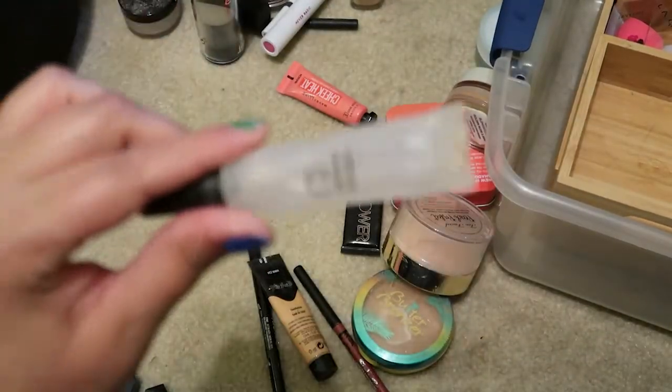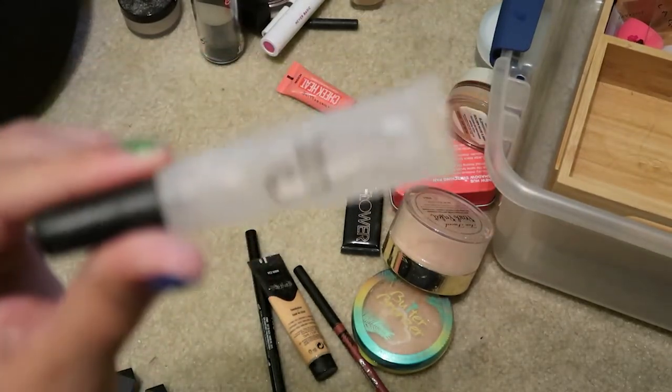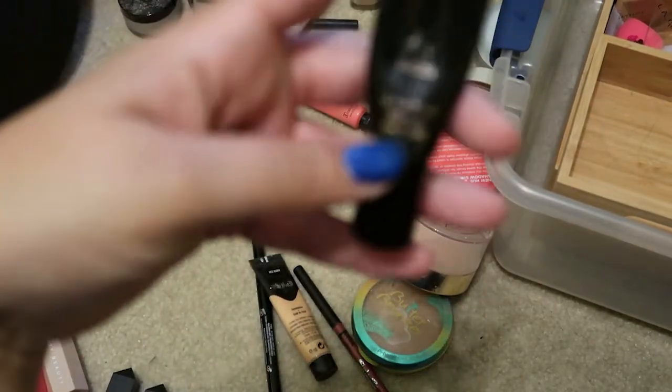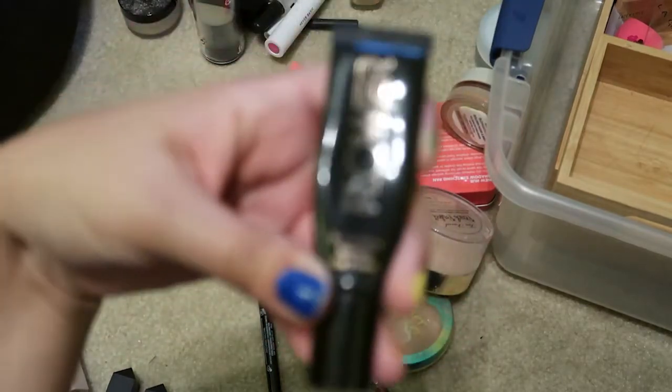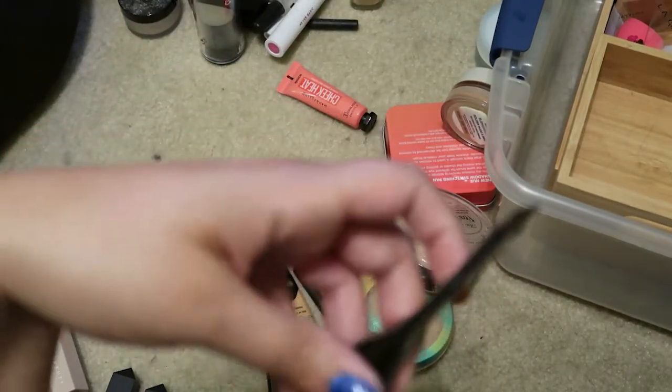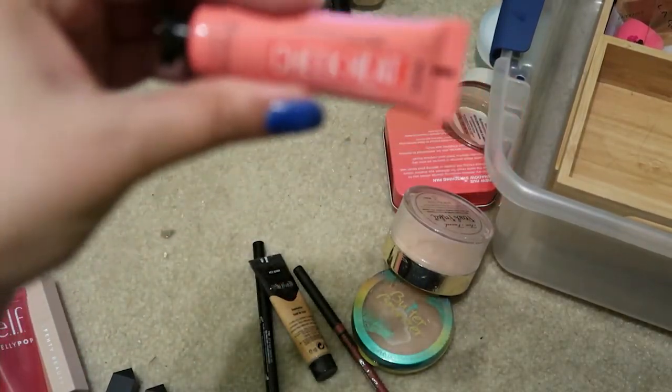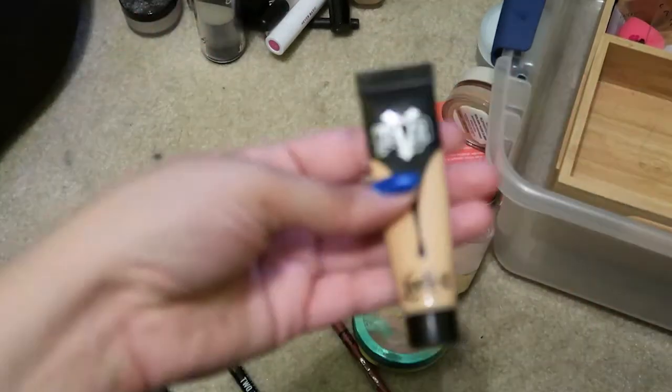This is the Kat Von D Hydrating Primer and Base — it's kind of old so I'm going to get rid of it, though it kills me. I'm going to get rid of this e.l.f. lip makeup remover. I should have bought more eye primer when I was at Ulta today, but I'm going to get rid of this ultimate eye primer from Flower Beauty. This is the Maybelline Cheek Heat — I just don't like it; I feel like it pilled a lot and I have other cream blushes I'm happy with, so I'm going to get rid of it.